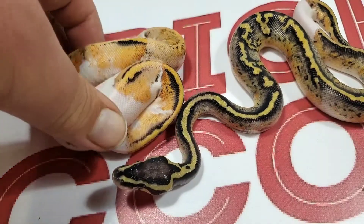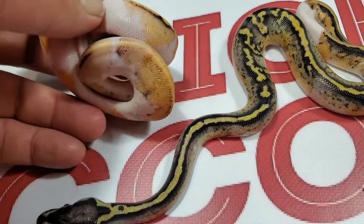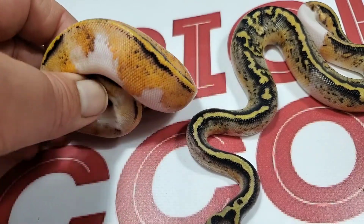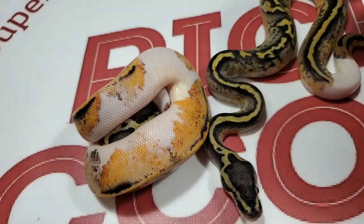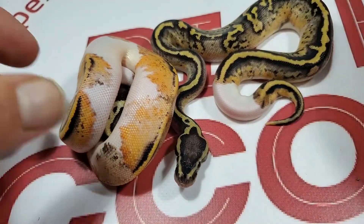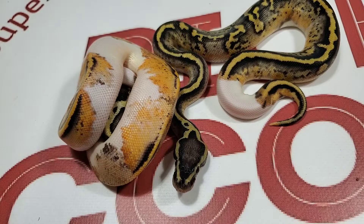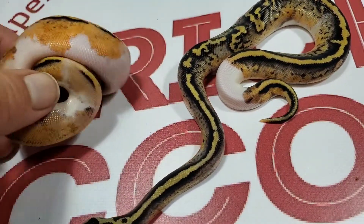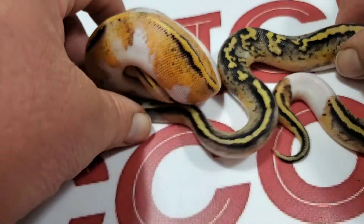This one is a Pastel Freeway Pied. I got one male and one female of these and I'm keeping both. So Pastel Freeway Pied — that was a cool clutch. If you haven't seen the video, I actually have two videos of these guys — one when they were just hatched fresh out of the egg, and then one right after they had all had their first sheds. Go look at that one if you want. Like I said, they need to be here since this is my holdback video.